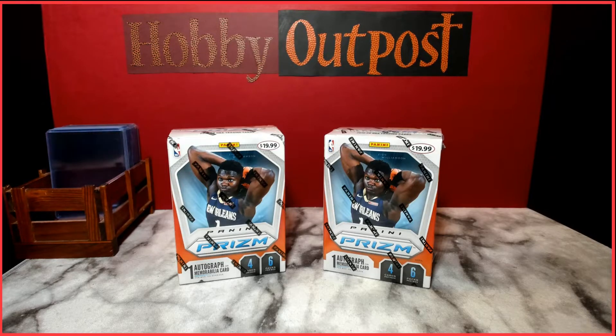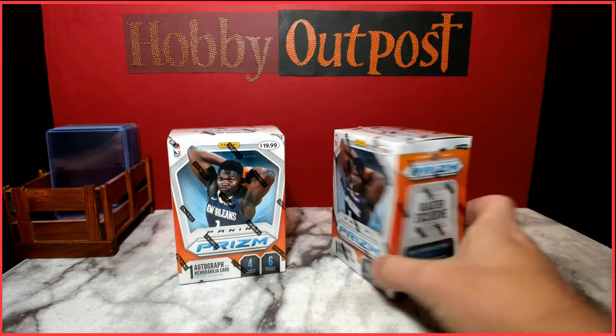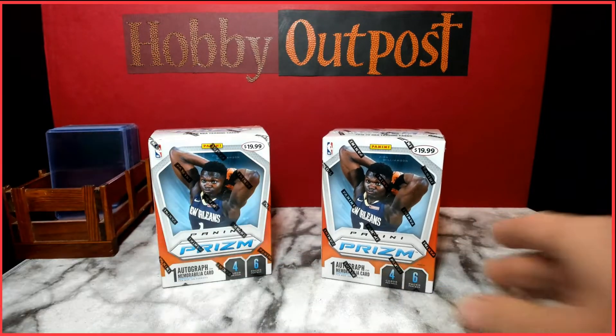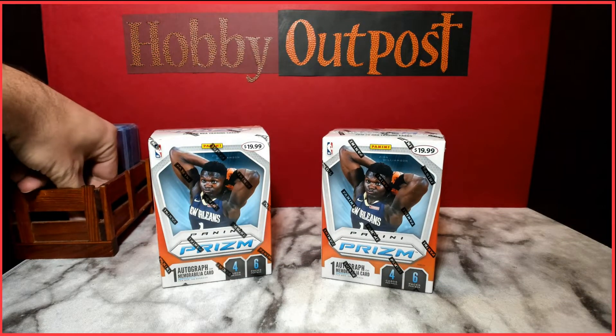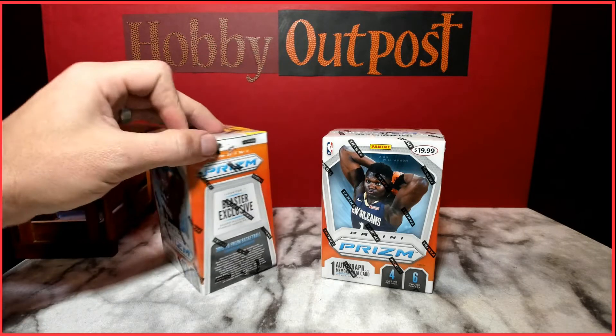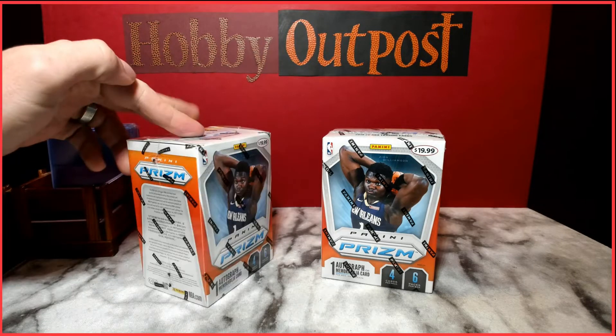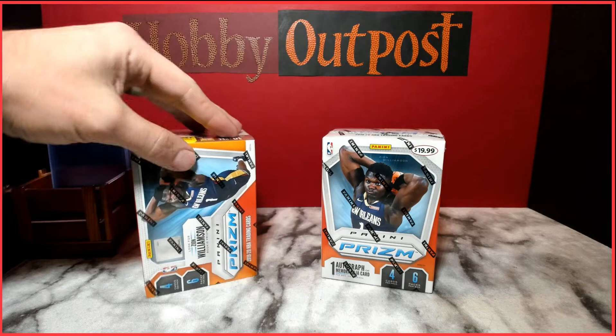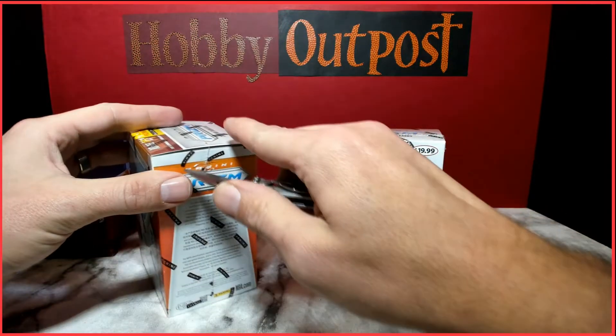Welcome back to Hobby Outpost! Today we're going to be getting into two Panini Prism basketball blaster boxes. I've only opened one of these so far this year — you don't see this product very often in stores. I make trips to Walmart quite a bit and I've only found these blaster boxes once at Target, and I've seen hanger boxes here and there, but not a lot.